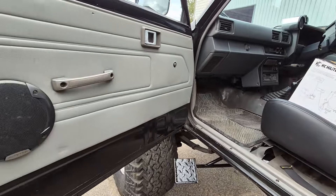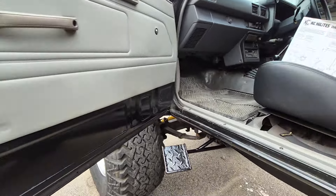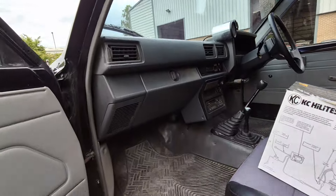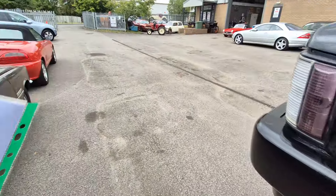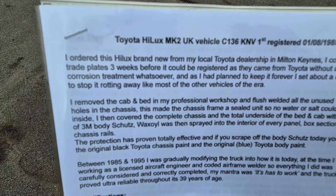I'll take some photographs of the spec because it's incredible really. It's arrived with me — I met the vendor's friend at a rally and we got on really well. So if you're watching, Barry — well done, good to hear from you. And now we've got this here, got the V5 and a more detailed spec list.